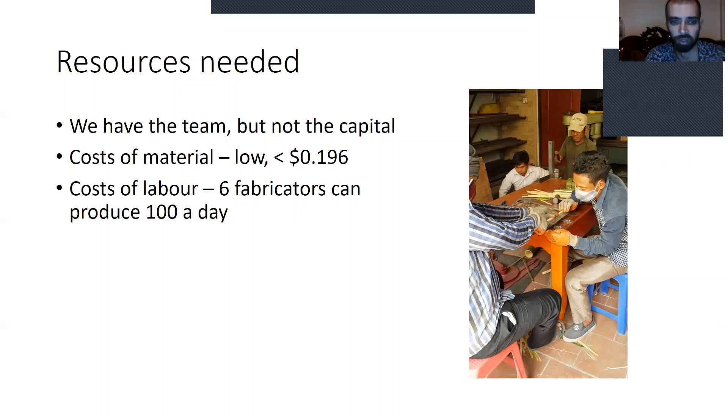At the moment, six fabricators have produced about 100 in a day, but we're happy to increase that number by streamlining the process. And so that's where we are. Thank you for your time and thanks for the opportunity.